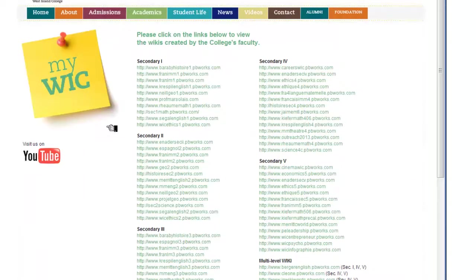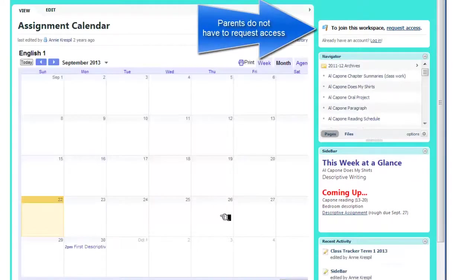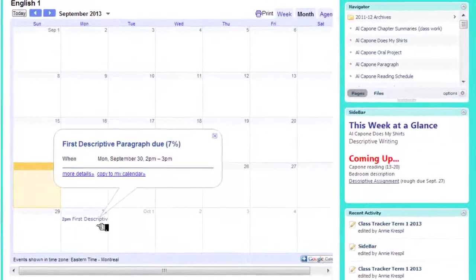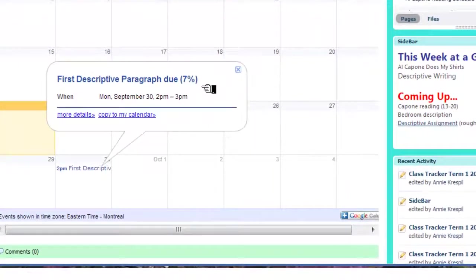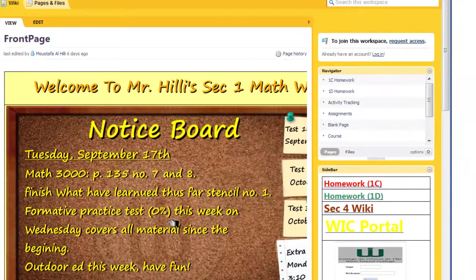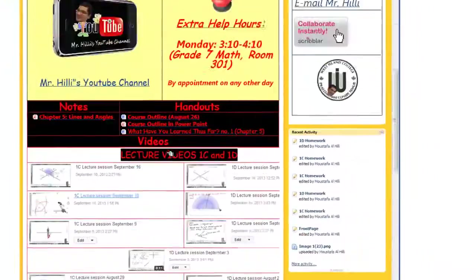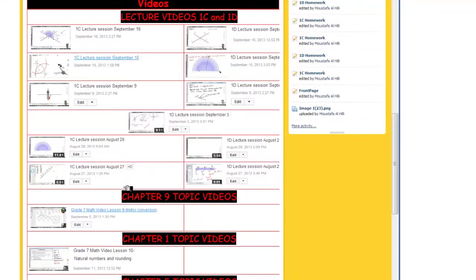Returning to the page where the wikis are listed, if we look at Mrs. Crespel's English 1 wiki, we see that she has an assignment calendar page, and this is to indicate when the tests, evaluations, and projects are coming up. In this example, we see on the 30th — if you click on this date — we have the first descriptive paragraph as well as the weight, so how much this assignment is worth. And many of our teachers are making videos and posting them on their wikis. This is Mr. Healy's math class, and here you see his videos posted by chapter and by topic.